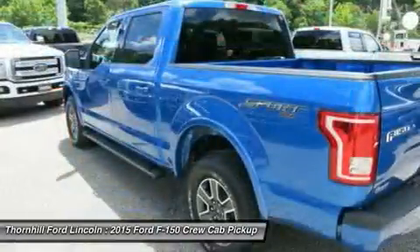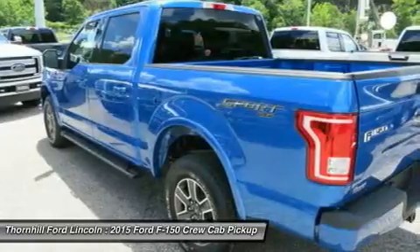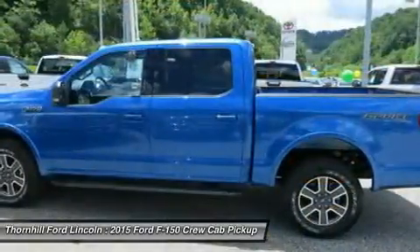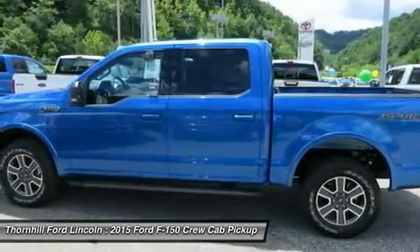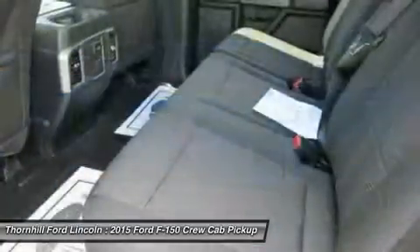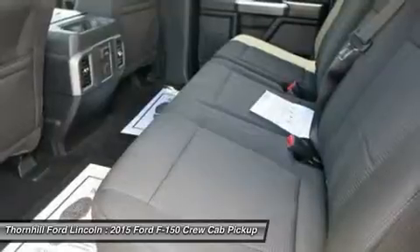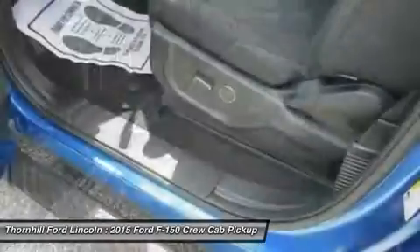The available 3.5L EcoBoost power ratings are quite impressive at 365 horsepower and 420 lb-ft of torque. The durable 5.0L V8 has a better power-to-weight ratio with 385 horsepower and 387 lb-ft of torque, and in fact delivers a best-in-class 12,200-pound maximum towing rating.